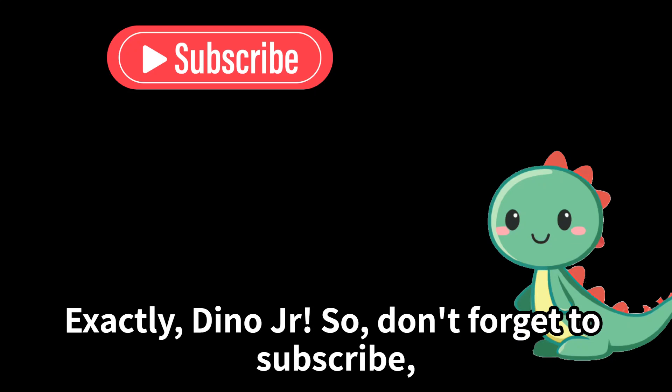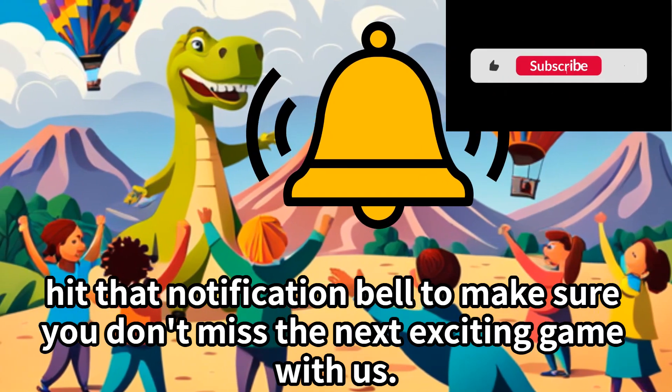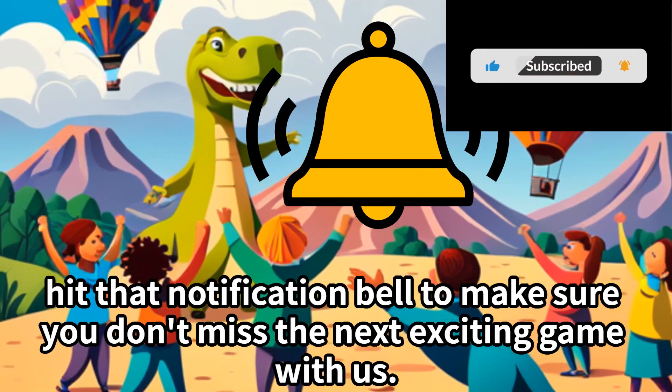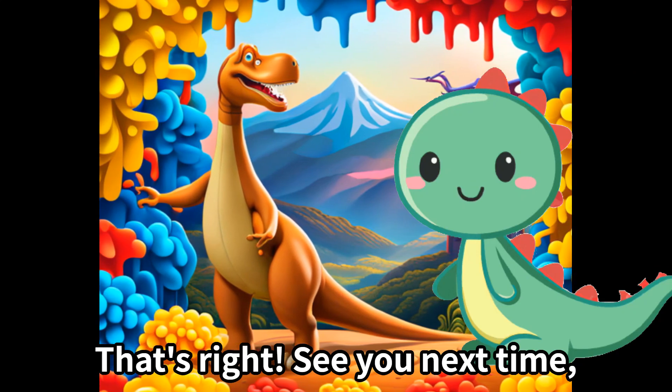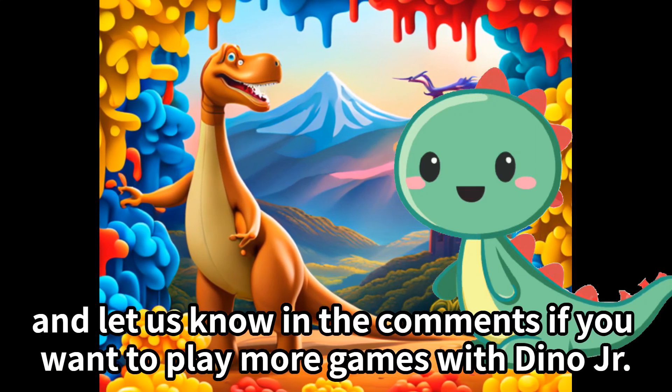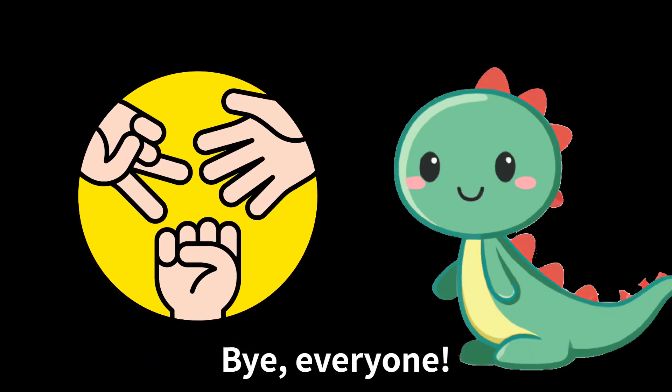Don't forget to subscribe and like this video! Hit that notification bell to make sure you don't miss the next exciting game with us. Let us know in the comments if you want to play more games with Dino Jr. in the future. Bye everyone!